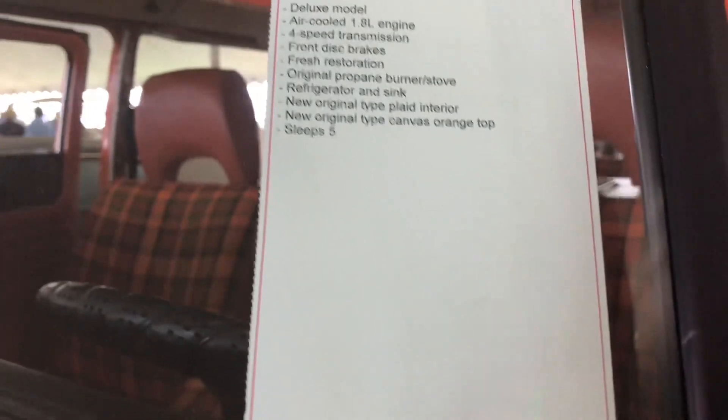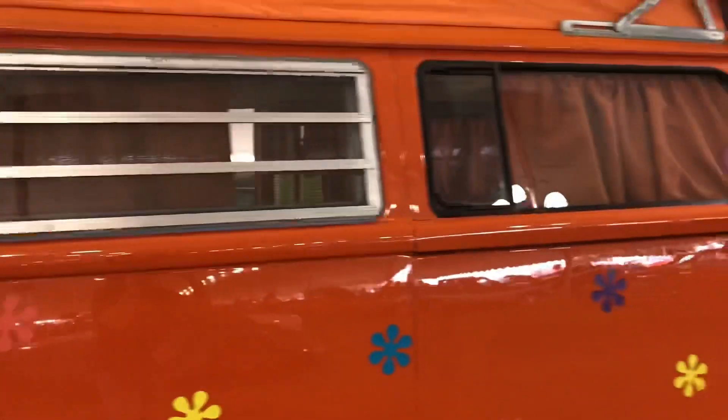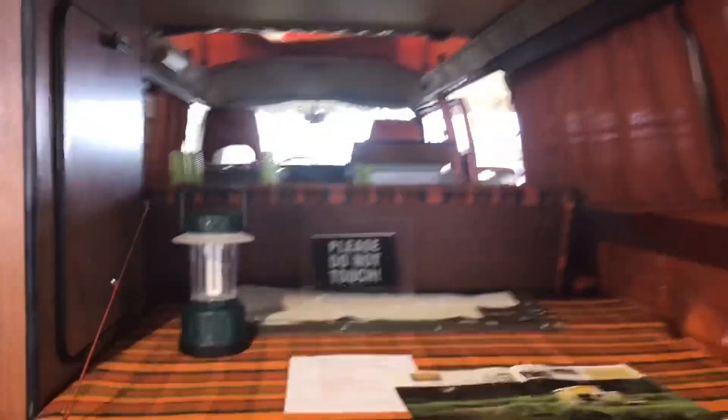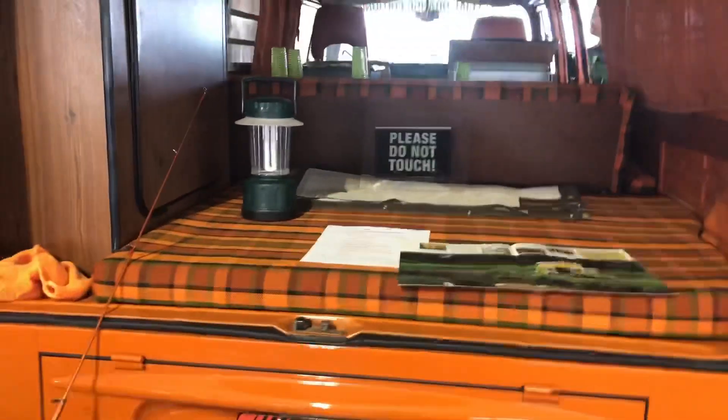1974 VW Campmobile — it's really cute. Let's see what's back here. It has a mattress that folds down into a bed. Pretty cool.